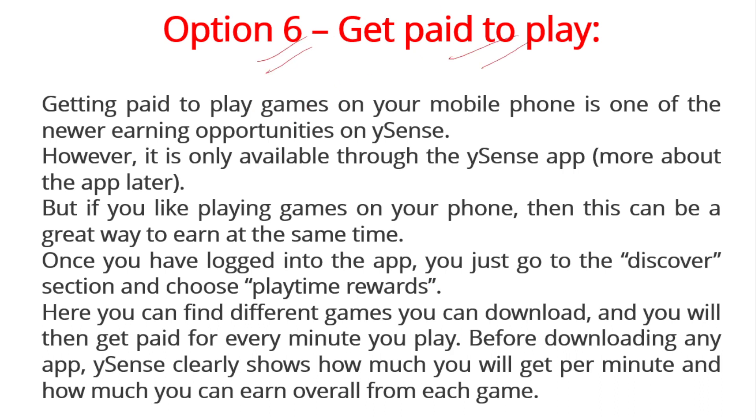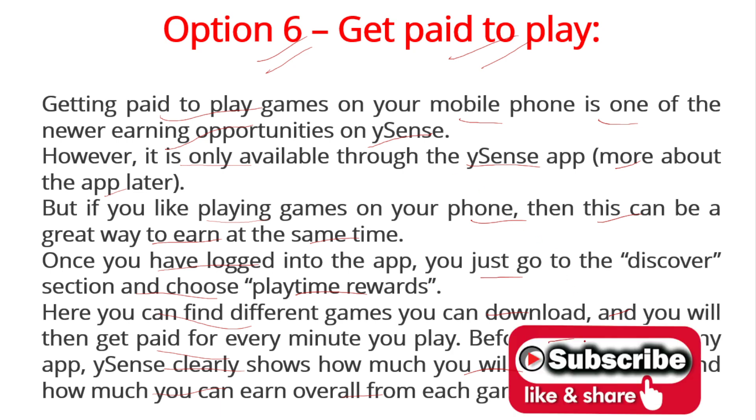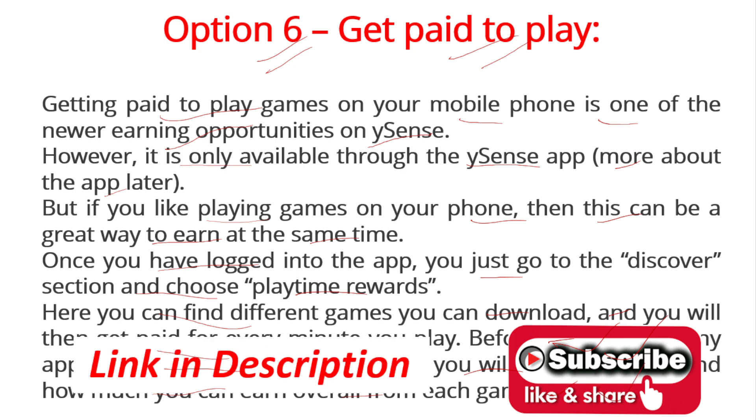Our sixth and final option is get paid to play. Getting paid to play games on your mobile is one of the newer earning opportunities on Buysense, and it's only available through the Buysense app. If you like playing games on mobile, this can be a great way to earn at the same time. Once logged into the app, go to the Discover section and choose Playtime Rewards. You can find different games to download, and Buysense clearly shows how much you will earn per minute and overall from each game. If you have any questions about this website, please write in the comment box.